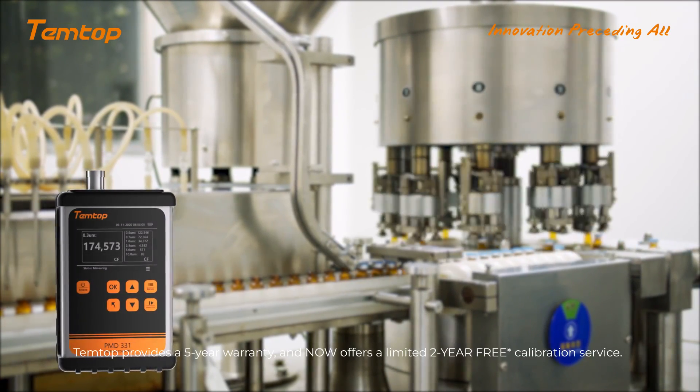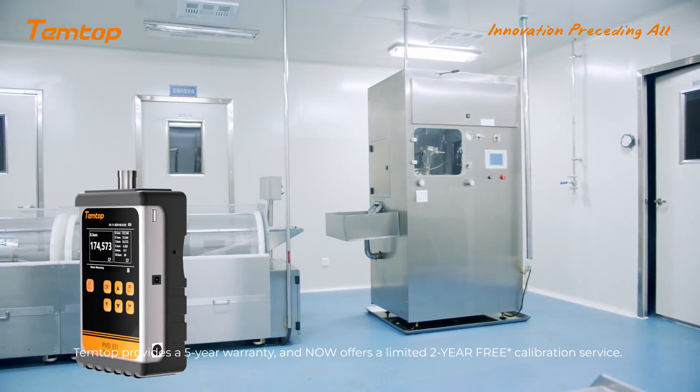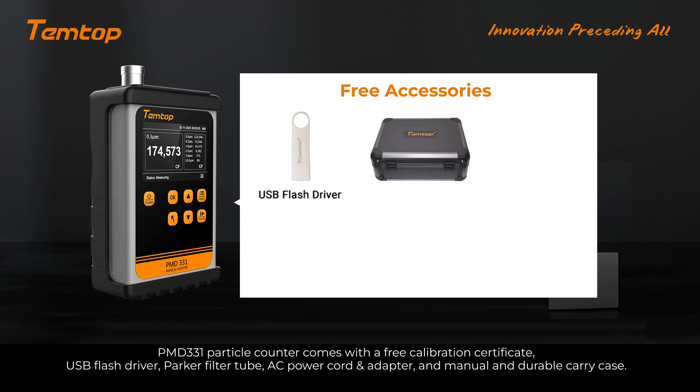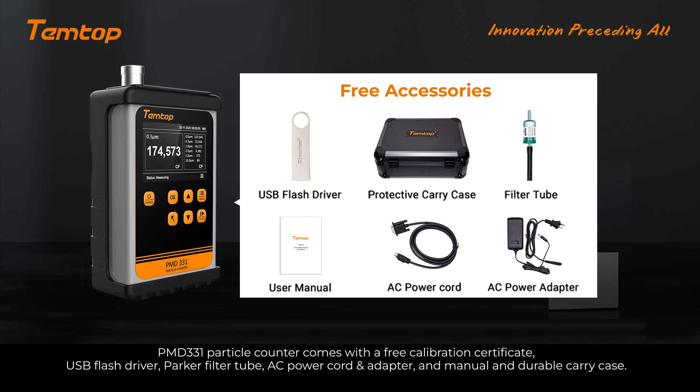Tentop provides a 1-year warranty and now offers a limited 2-year free calibration service. Each unit comes with a free calibration certificate, USB flash drive, Parker Filter 2, AC power cord adapter, manual, and a durable carry case.